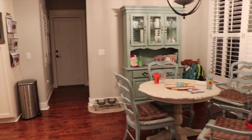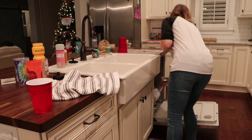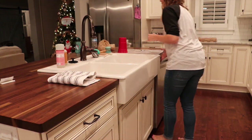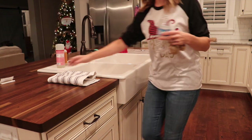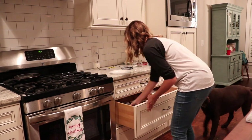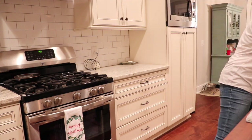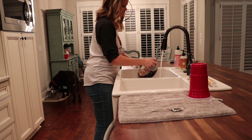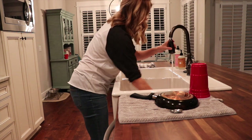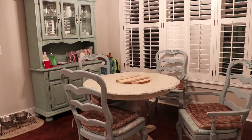Now moving on to my 20-minute nighttime routine. Our kitchen gets destroyed after dinner, so it's definitely a lot messier in the evening than in the morning — I have a lot more to do. I start by cleaning up the breakfast table where we always eat dinner, then clean off the counters. On this particular night we got pizza so I didn't have as much to clean. I always load and run the dishwasher at night, wash any dishes by hand that need it, and clean down the countertops and appliances — whatever needs to be done.